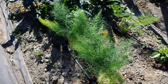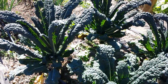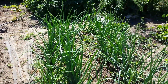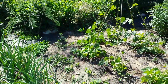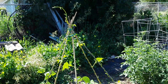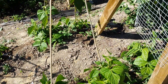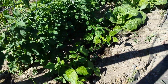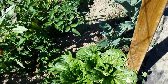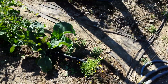Fennel, kale, onions, pole beans, bush beans, I believe that's Chinese cabbage, cauliflower, chamomile, basil.